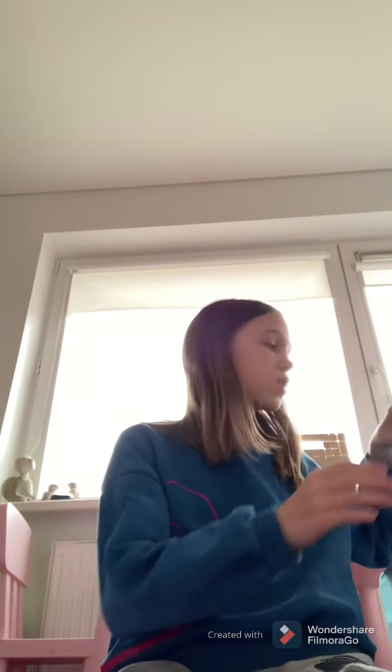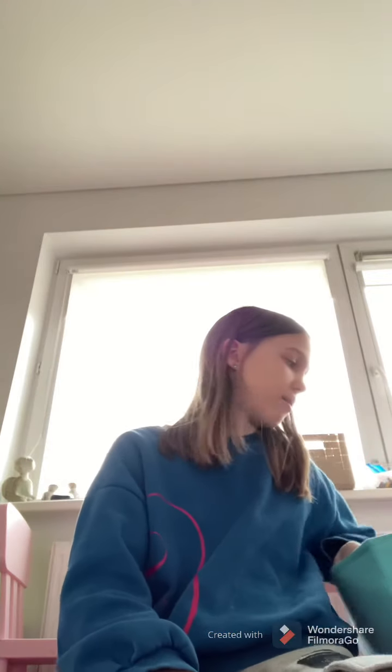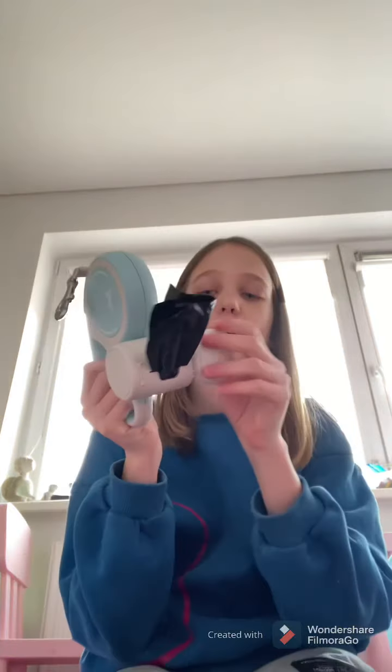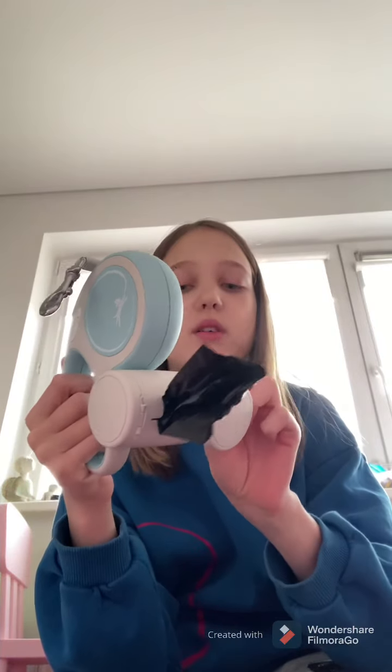I also got these poo bags — I got three bags and they were pretty cheap. I'll probably order biodegradable, eco-friendly ones on Amazon too, just in case. I also got this little holder — you can actually put bags or treats in it. It has a silicone little piece on top so the treats don't fall out.